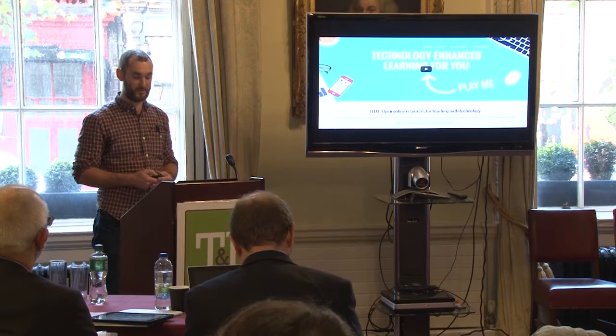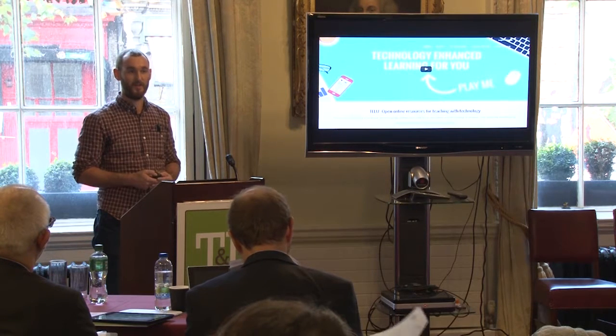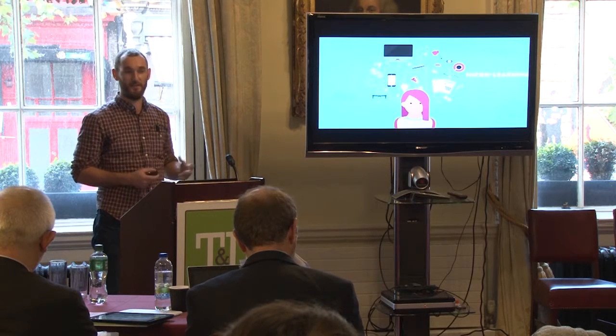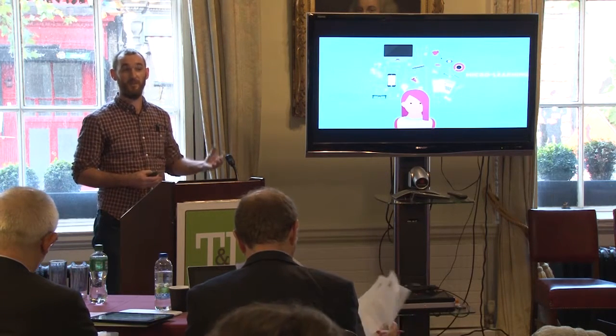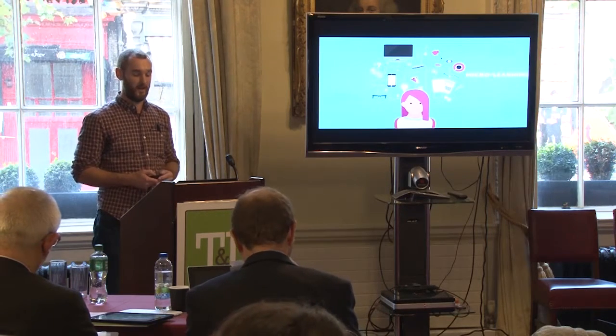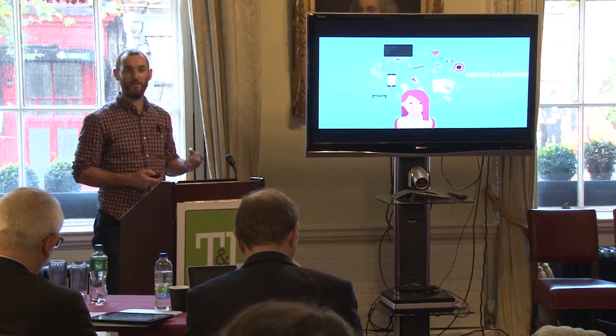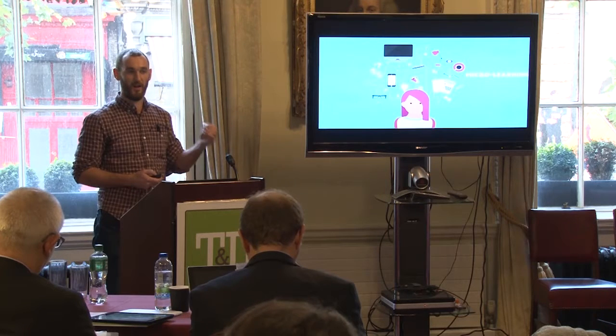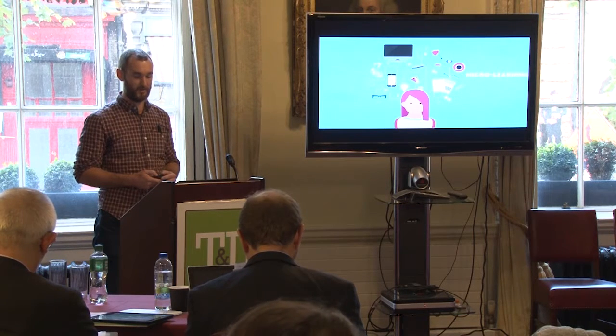This generally leads to a poor uptake in the adoption of new tools and pedagogical approaches. So we came up with this idea called Technology Enhanced Learning for You, or TellU. The whole idea behind it is the premise of micro learning — small nuggets of information.